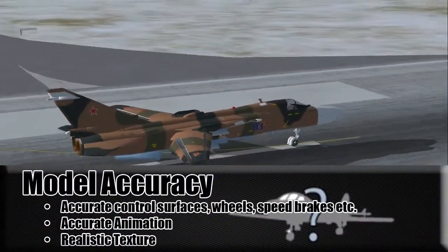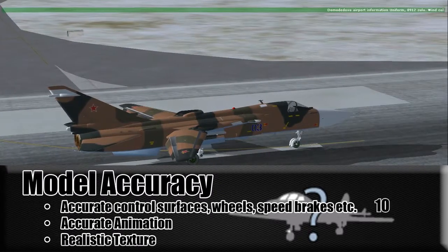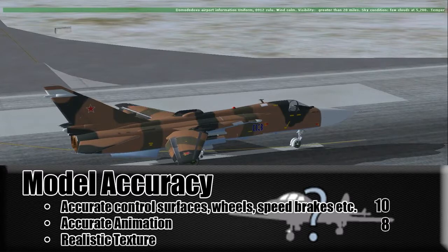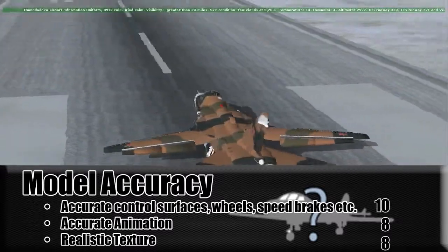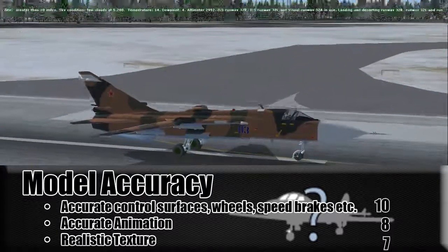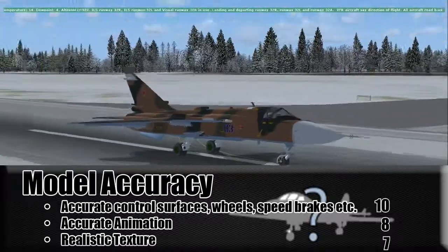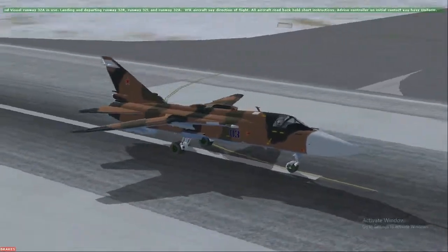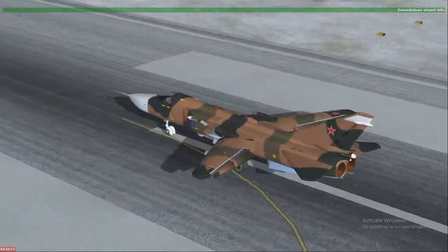Model accuracy: accurate control surfaces — 10. Accurate animation — 8. Realistic texture — I'll give it a 7, because usually 10 is when you have grunge, 9 and 8 when you have at least some gloss. But this doesn't have any gloss, no grunge, no light reflections anywhere. The model looks nice and impressive, but there's nothing there.